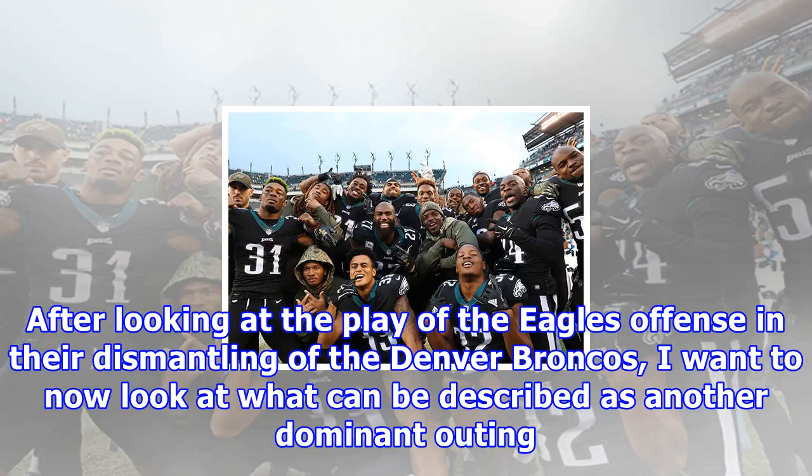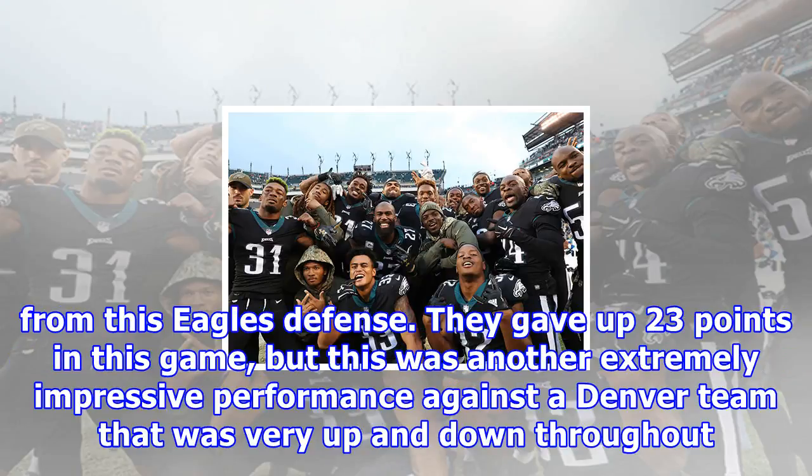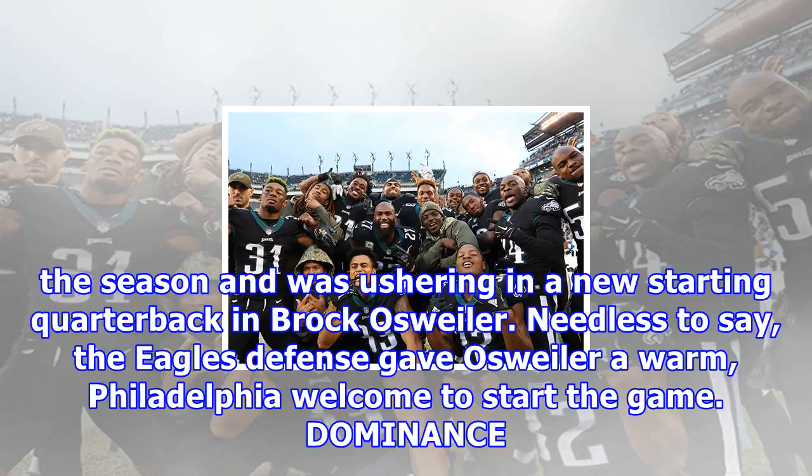After looking at the play of the Eagles' offense in their dismantling of the Denver Broncos, I want to now look at what can be described as another dominant outing from this Eagles' defense. They gave up 23 points in this game, but this was another extremely impressive performance against a Denver team that was very up and down throughout the season and was ushering in a new starting quarterback in Brock Osweiler. The Eagles' defense gave Osweiler a warm Philadelphia welcome to start the game.